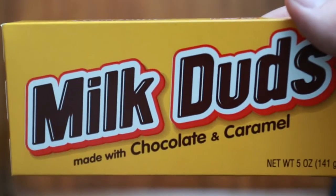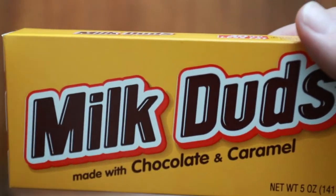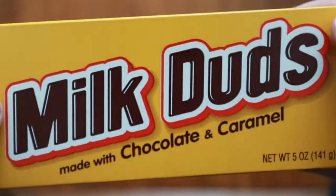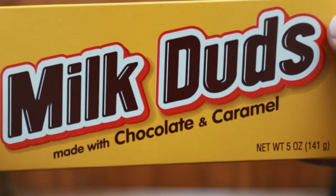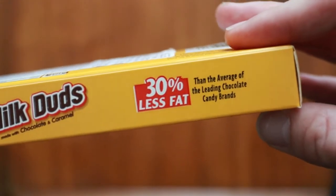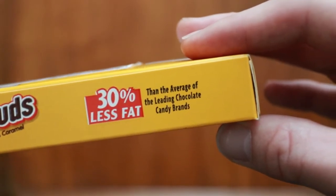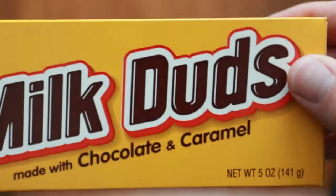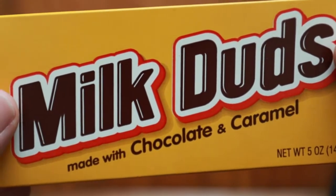We'll start with the first one which is Milk Duds. Look at that. Now I saw a yellow box and I immediately thought it would be peanut butter, as is everything we've tried before. But these are Milk Duds, actually made with chocolate and caramel, which is a nice change. 30% less fat — well, 30% less fat than the average of the leading chocolate candy brands. So chocolate and caramel is healthy for once.